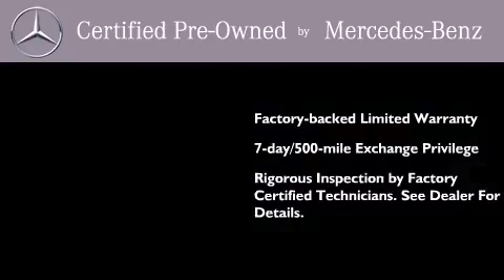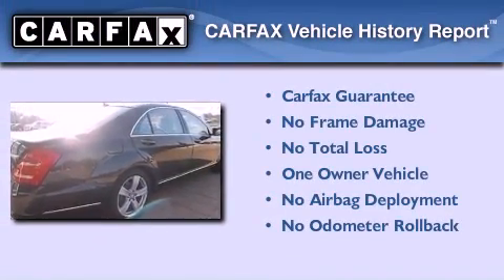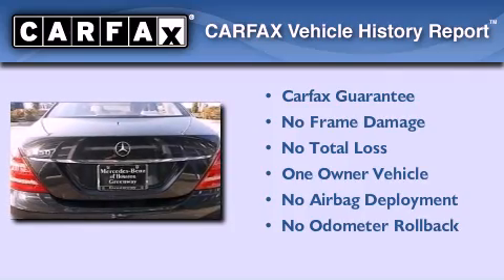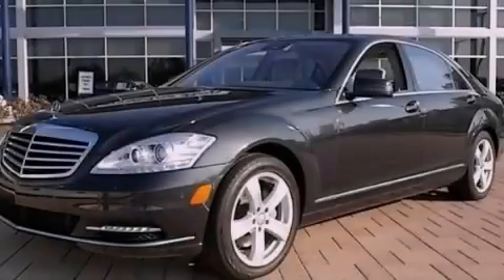Consider it with confidence. This Mercedes has had only one owner and it qualifies for the Carfax buyback guarantee. Contact us today and schedule your opportunity to see this vehicle in person.